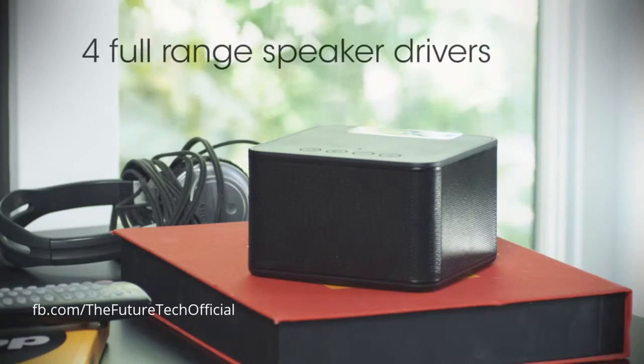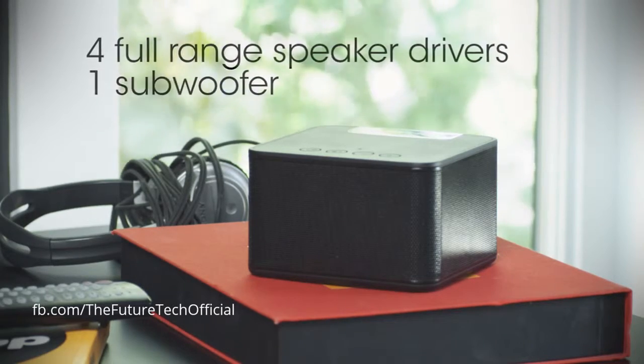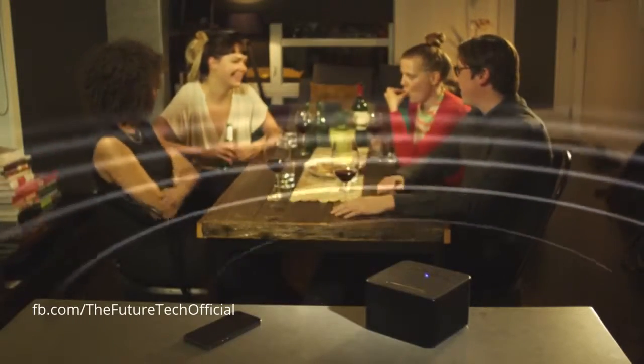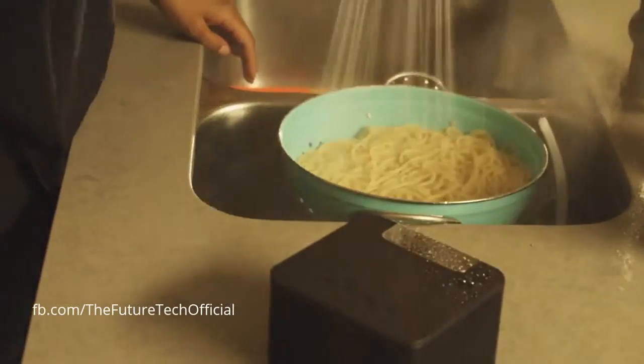Using an array of four wide-range speaker drivers and one subwoofer, we've engineered a solution that will bring you incredibly loud, clear, and enveloping stereo sound, whether you're indoors or outdoors. The focus of the RAD was not on bells and whistles.